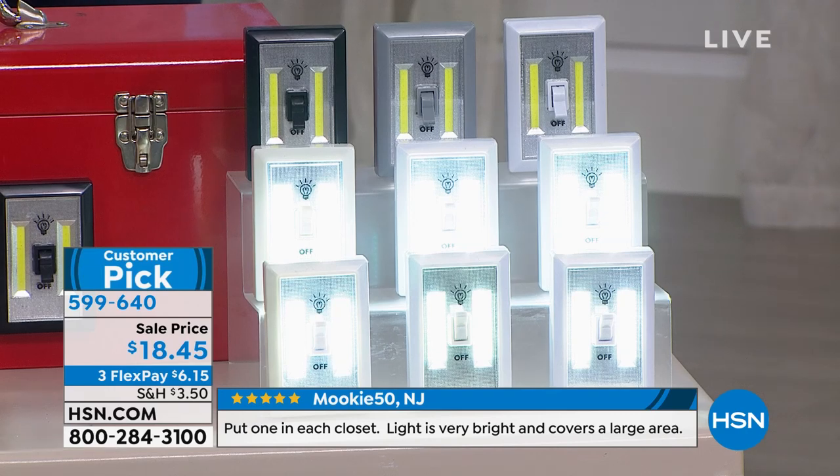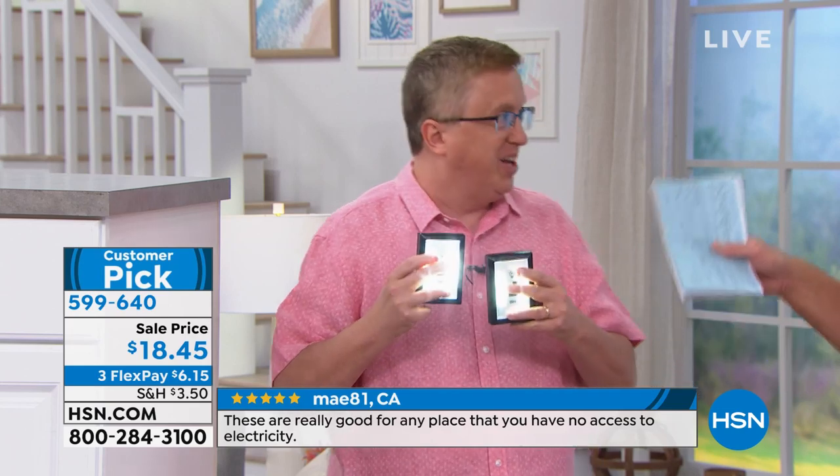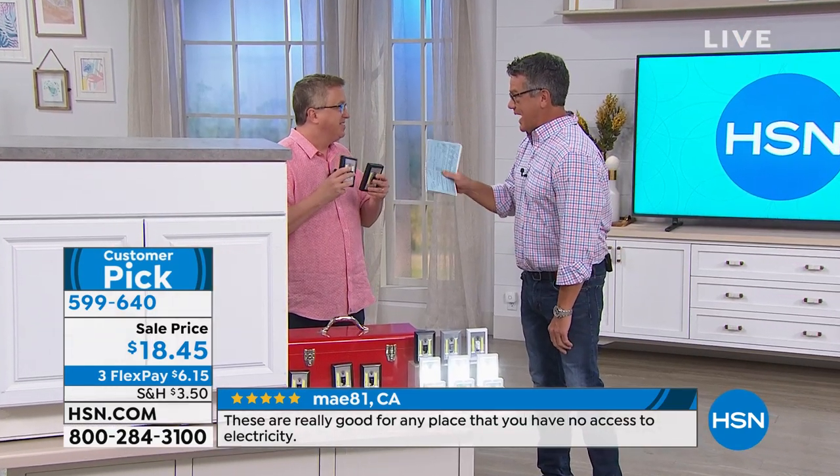Each unit takes four batteries, built in, that you put inside. Here's the other key — you're getting six of these for this value with the batteries included. I went to our grocery store the other day and looked at the 18-pack of batteries.